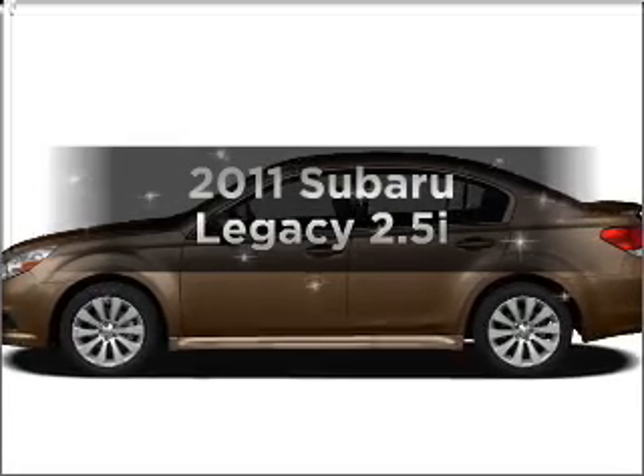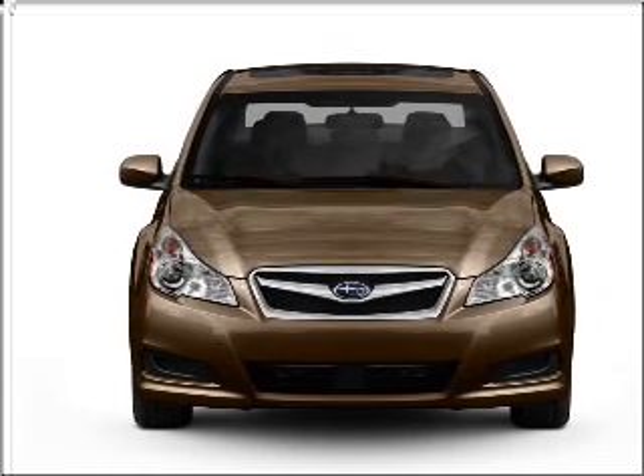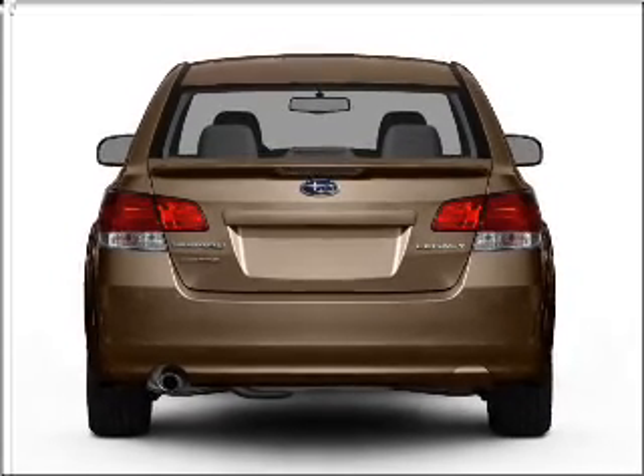Imagine yourself in this 2011 Subaru Legacy. This is the set of wheels you've been looking for, with an efficient four-cylinder engine connected to a smooth shifting automatic transmission. Anti-lock brakes help you bring your vehicle to a safe stop.